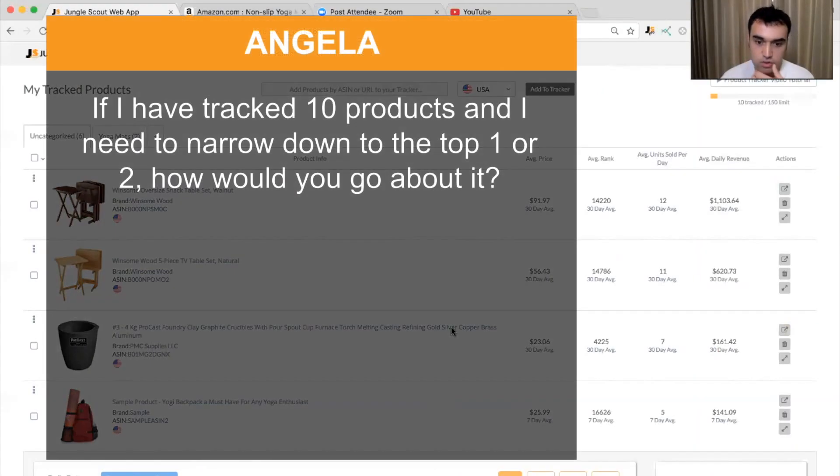Angela asks: if I've tracked 10 products and need to narrow down to the top one or two, how would you go about it? One of the main things I would look at is which products give you the biggest profit margin. You can go to somewhere like Alibaba — a great place to find suppliers — search for the product you're after, and contact suppliers to get quotes.